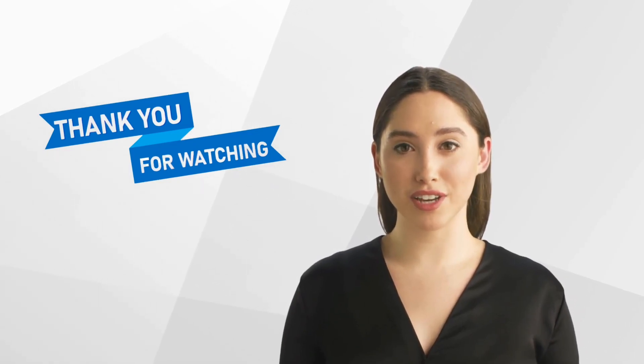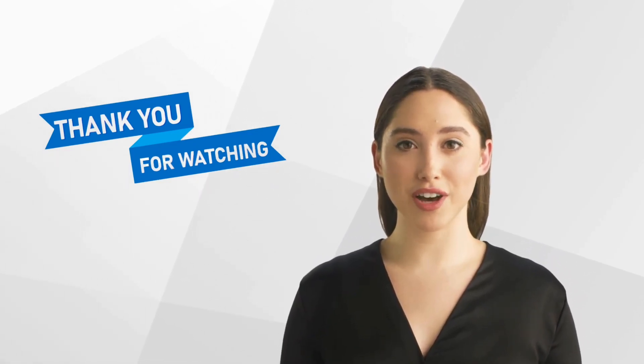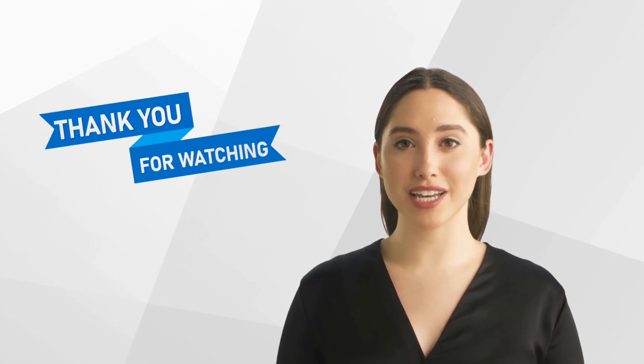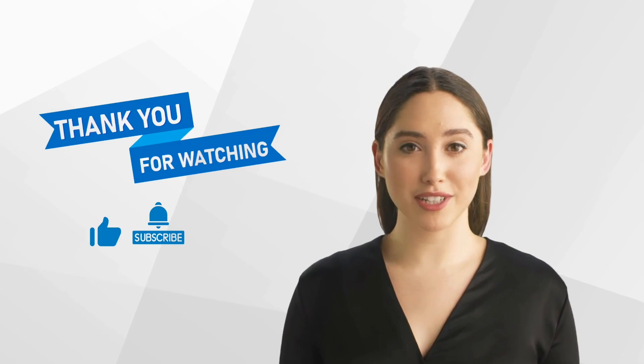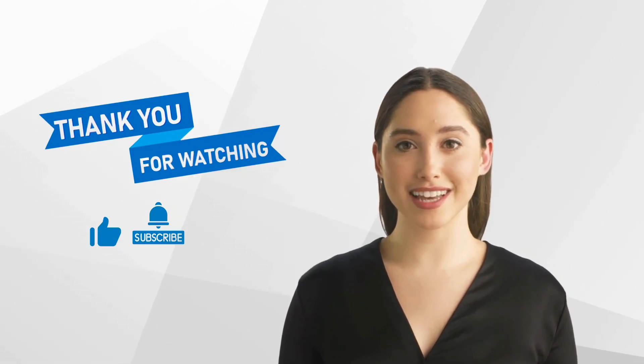Thank you for watching our video. We hope that you found it informative. Don't forget to like and subscribe to our channel for more content on clinical research. We look forward to seeing you next time.